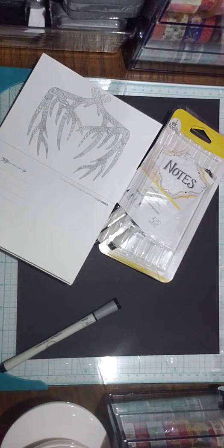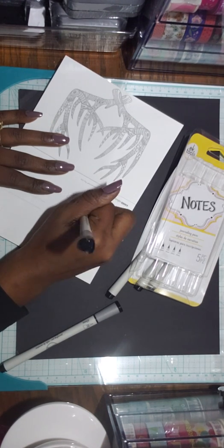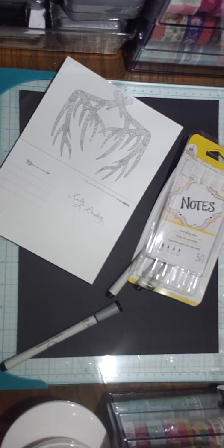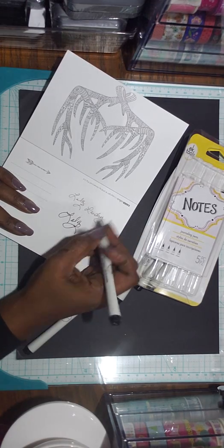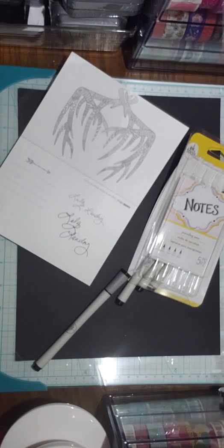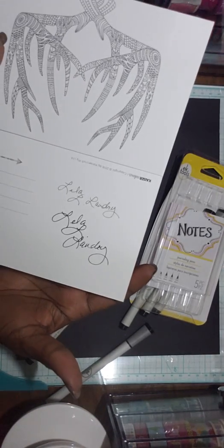This is the 0.2mm. It writes good — it's not really smooth, but it writes well. I think the bigger one writes smoother. I should have shown that. So this is the example, writing my name.